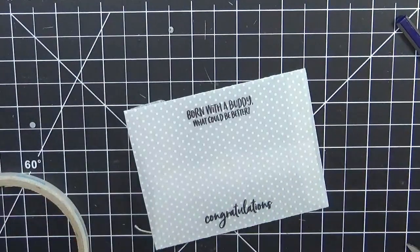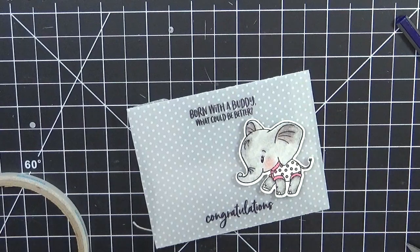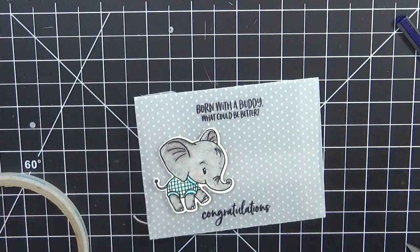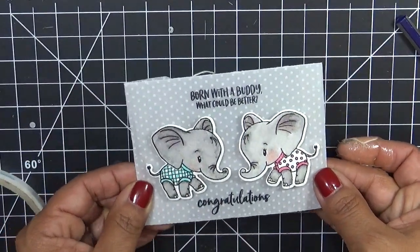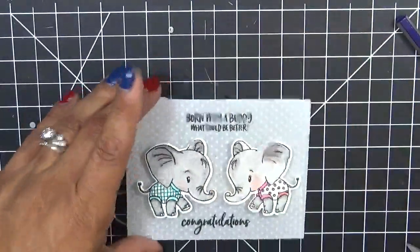And that's super duper cute! Then in the back we're going to go ahead and just adhere our cutie patootie little baby elephants — they're so adorable, I love these guys. I already put the little pop dots behind them. Put one there. And of course you don't have to use those little circles that it comes with to close it — you could put like a little sticker or something, or even a little Velcro. Isn't that adorable? 'Born with a Buddy, What Could Be Better? Congratulations.' And you have yourself an adorable little gift card holder.